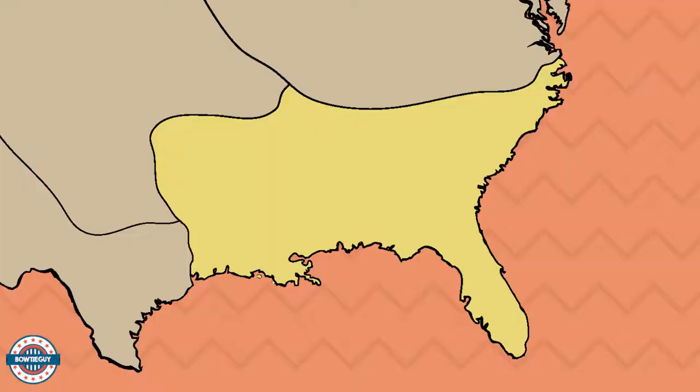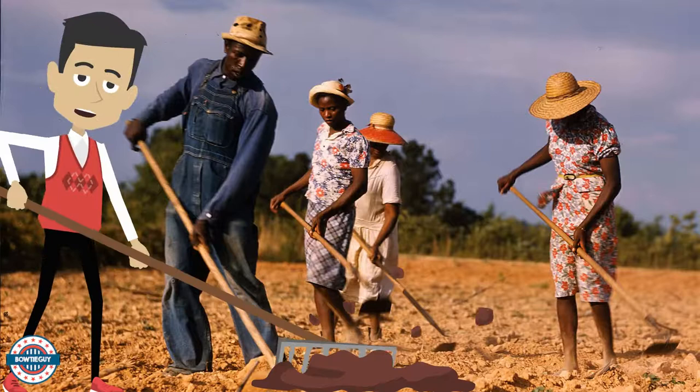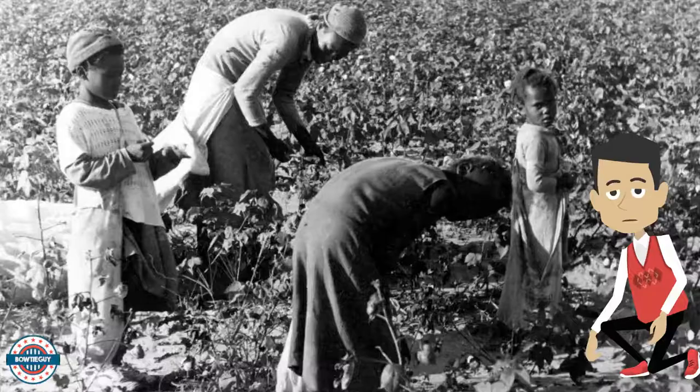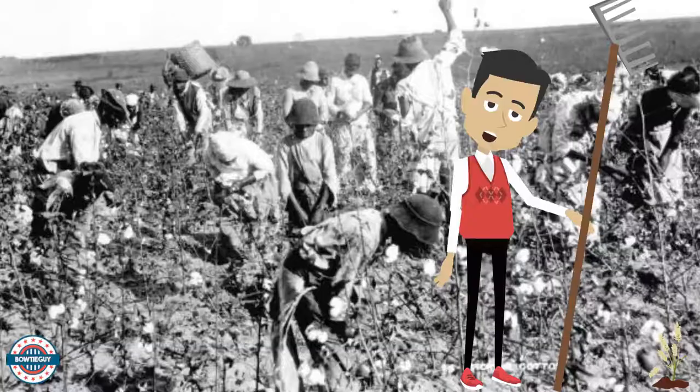Farmers had grown cotton in the South's mild climate for years. When the plants were ready to harvest, workers went in the fields and picked the cotton off the plants. The cotton fiber had a lot of seeds tangled up inside of it, and it made for difficult work. The seeds had to be pulled out of the cotton fiber by hand. The cleaning process took a long time and made producing fabric from cotton very inefficient.